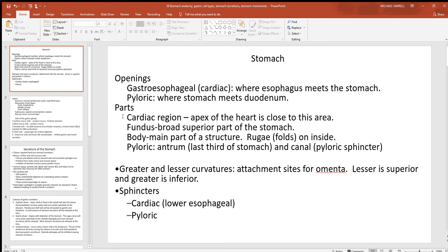Back towards the beginning of the stomach is the cardiac region — the apex of the heart is close to it. You have the fundus, the very broad, wide, superior part of the stomach, and the only part of the stomach that's above the esophagus in any way. The body is the main part of the structure. If you look to the inside of the stomach, you'll see all these rugae — these wrinkles or folds that allow for expansion — so we can fit a lot of food in our stomach.